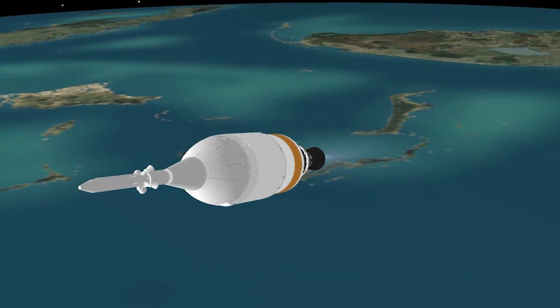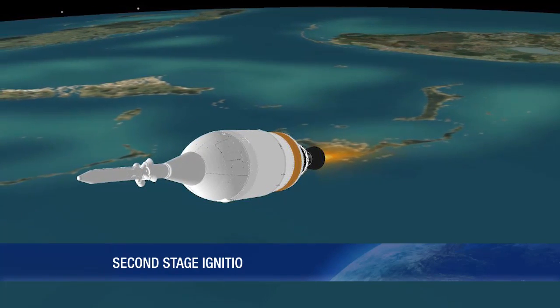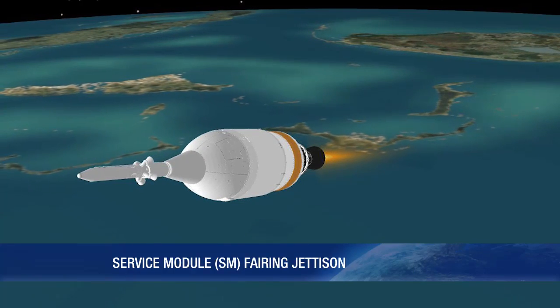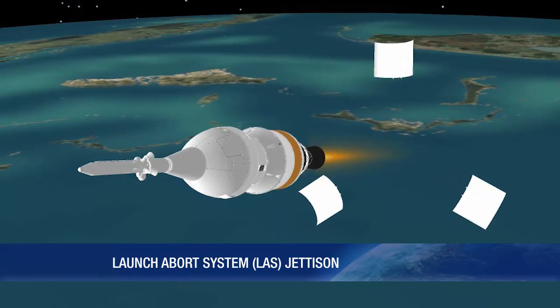Ignition of the second stage engine takes place 13 seconds after stage separation. At 6 minutes 16 seconds, the service module fairing is jettisoned, followed by jettison of the launch abort system at 6 minutes 21 seconds.